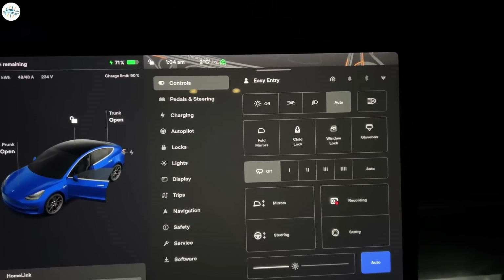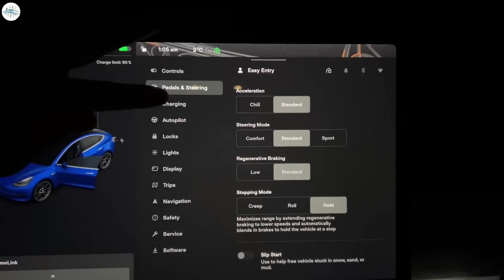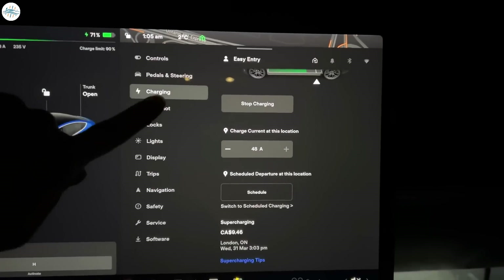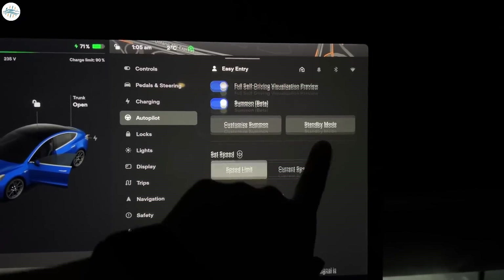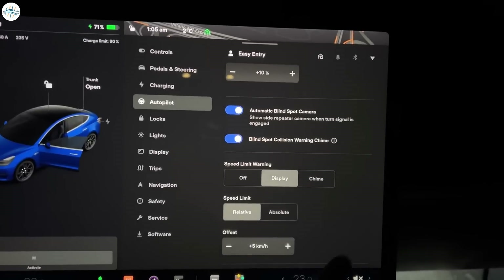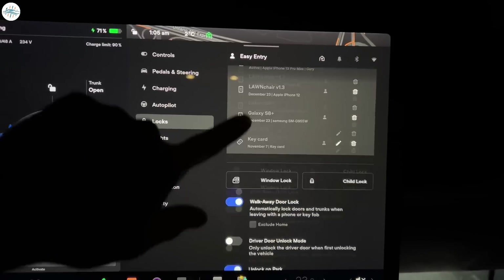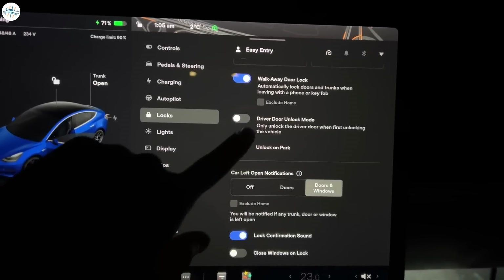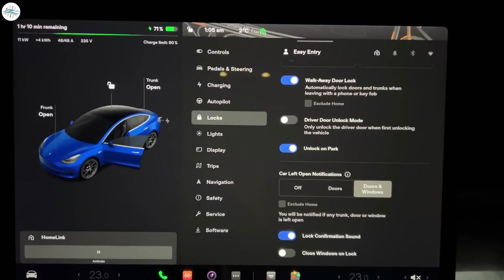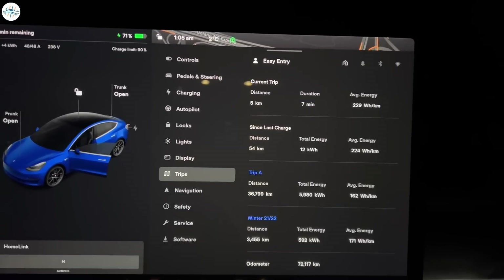This is not to say that Version 11's UI has universally been received negatively. While the update has its critics, Version 11's revamped look has also received some praise. Some have noted that Version 11's fresh interface makes their vehicle look and feel like a new car again, while others have stated that new features like the extended FSD view are pretty cool. Others also noted that Tesla's tendency to listen to its customers and roll out frequent over-the-air software updates means that improvements to the UI are likely coming. Share your thoughts in the comments.